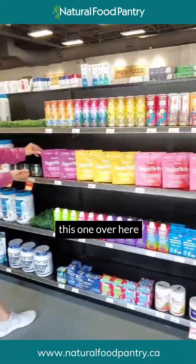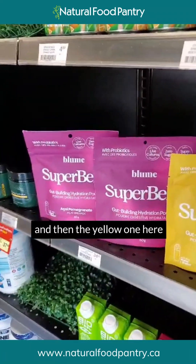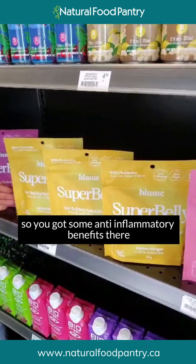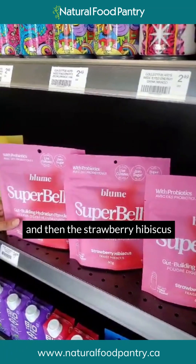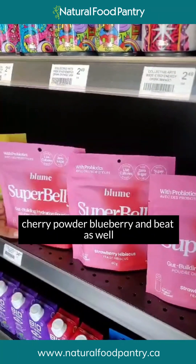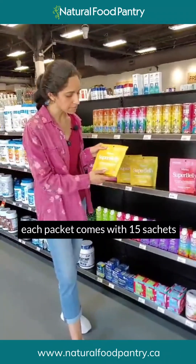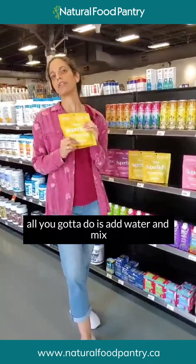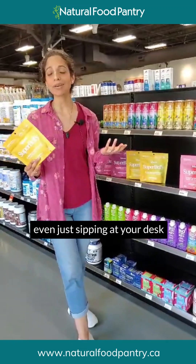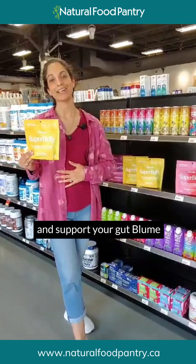This is a wonderful, fun way to stay hydrated over the summer. The powders are so colorful and flavorful. This one features acai and pomegranate powder for antioxidant benefits. The yellow one features lemon, ginger, and turmeric for anti-inflammatory benefits. And then there's strawberry hibiscus, featuring acerola cherry powder, blueberry, and beet — such a wonderful summer flavor. Each packet comes with 15 sachets: just add water, mix, and you're ready to go. Perfect for hikes, the beach, or sipping at your desk on hot days.